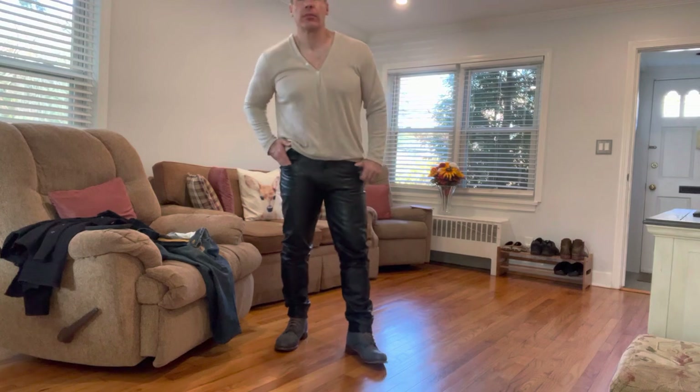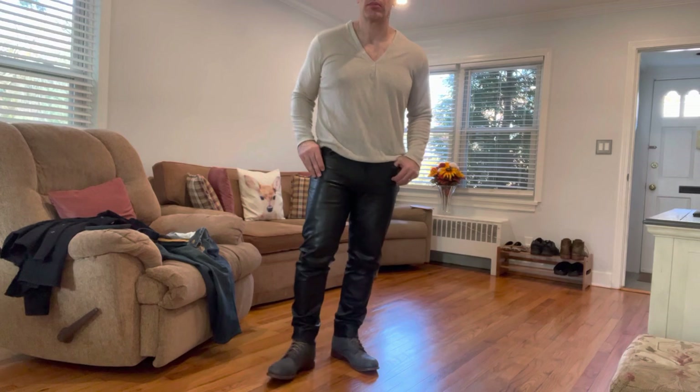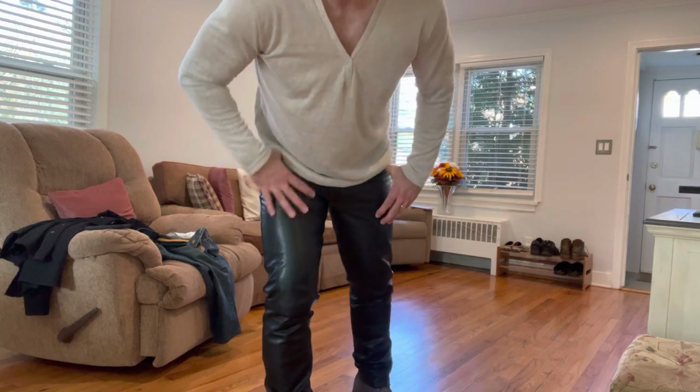They're kind of fitted. I'm a little heavier than I usually am, so I need to lose about 10 pounds. A little tight, but they still look good. You get an idea of how they look.